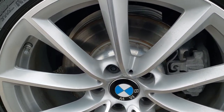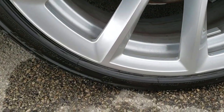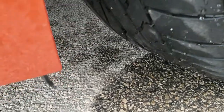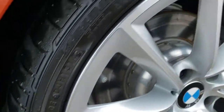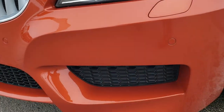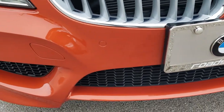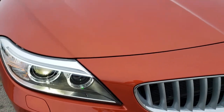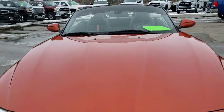Painted alloy rims and it has Bridgestone tires on it — these are Potenza 225/35 R19s and they have a pretty good amount of tread left, probably 60 to 70 percent. It has the HID headlamps and the LED running lights. The front bumper is in really nice condition. The front bumper parking sensors and headlight lenses are nice and clear, and that hood is in excellent condition.